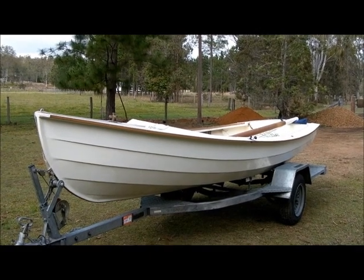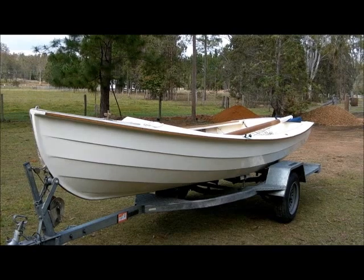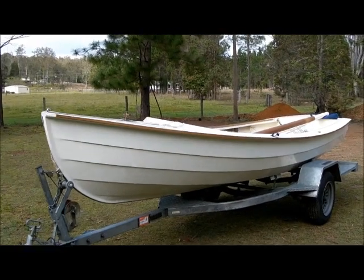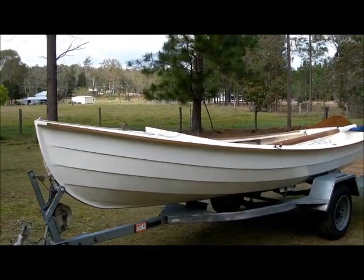Here we have the first Phoenix 3 that was ever built. She is Paul Hearn's Willie Wagtail. He's been using her now consistently for nearly six years.